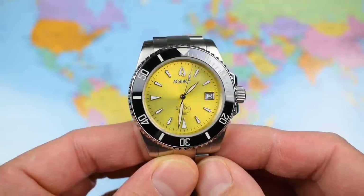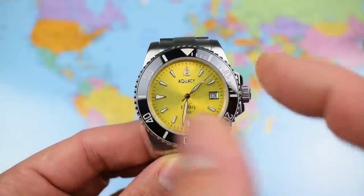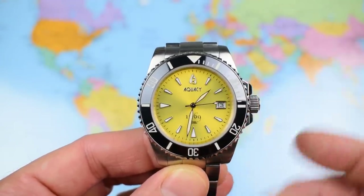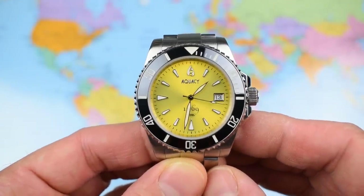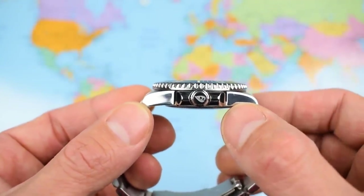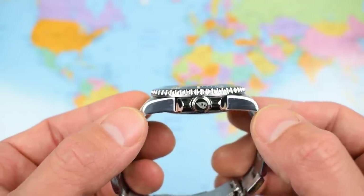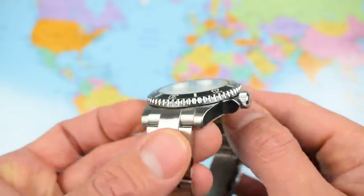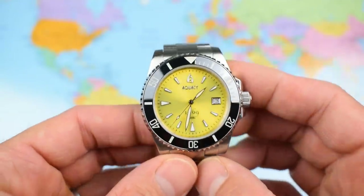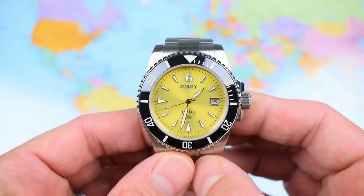We have more or less the classic Submariner set of dimensions. 40mm case — the bezel protrudes slightly, so I'm going to call this one a 41. You notice the size difference visually but not in terms of how this watch wears. It wears absolutely beautifully, partly because of a very slim 12.5mm. That's the advantage of using Miotas and ETAs rather than Seikos. 47.5mm lug tip to lug tip, 20mm lug width tapering down to 18, back up to 20 at the clasp. On my 7-inch wrist, this one weighs in just under 150 grams — a little bit lighter than your average Subbie homage.